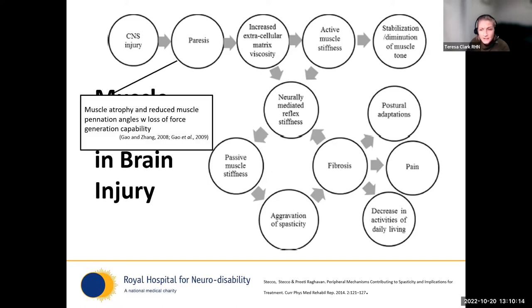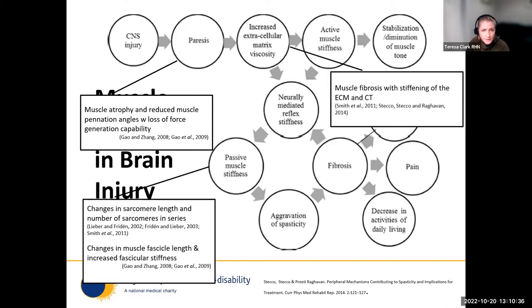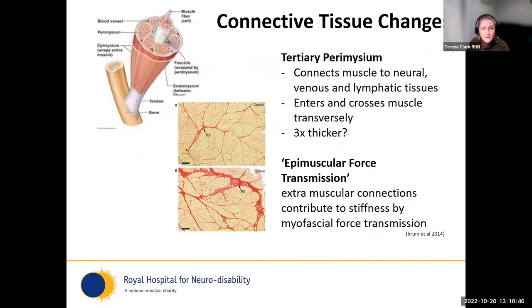Shortly after brain injury with paresis, muscle atrophy occurs very quickly, with reduced muscle pennation angles, so force generation capability and extensibility begin to be lost. We see passive muscle stiffness occurring through changes in sarcomere length, the number of sarcomeres in series, changes in muscle fascicle length and fascicular stiffness. Contributing to the extracellular matrix and fibrosis is the stiffening of the extracellular matrix and connective tissue laydown across the tissues — connective tissue is really key, and we don't think about it enough.